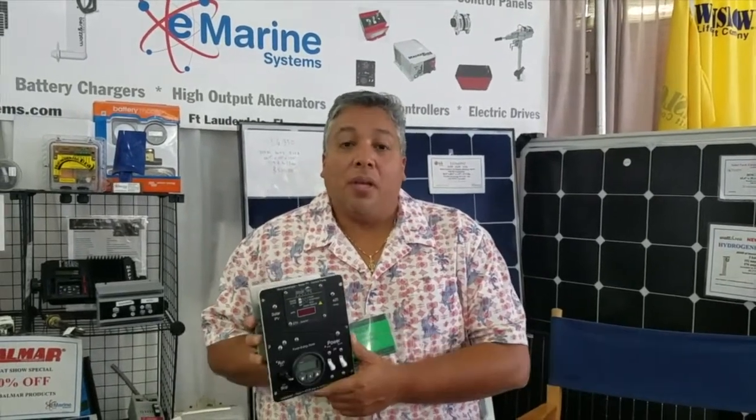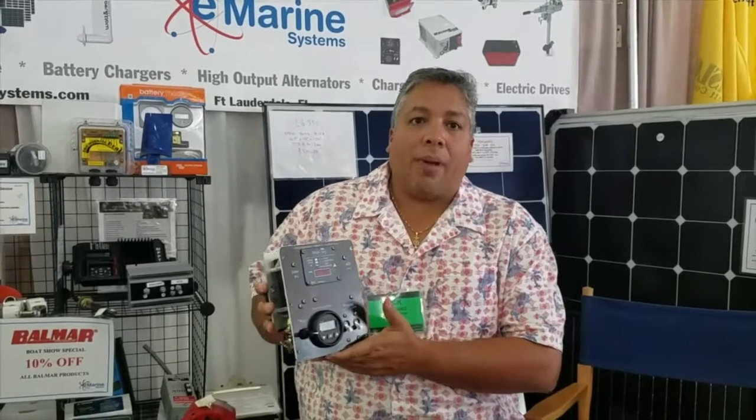Hi, this is Captain Rick with eMarine Systems. We're here today at the 2018 Miami Boat Show in Biscayne. We're at booth F615. Today I want to talk to you about our E20 control panel.